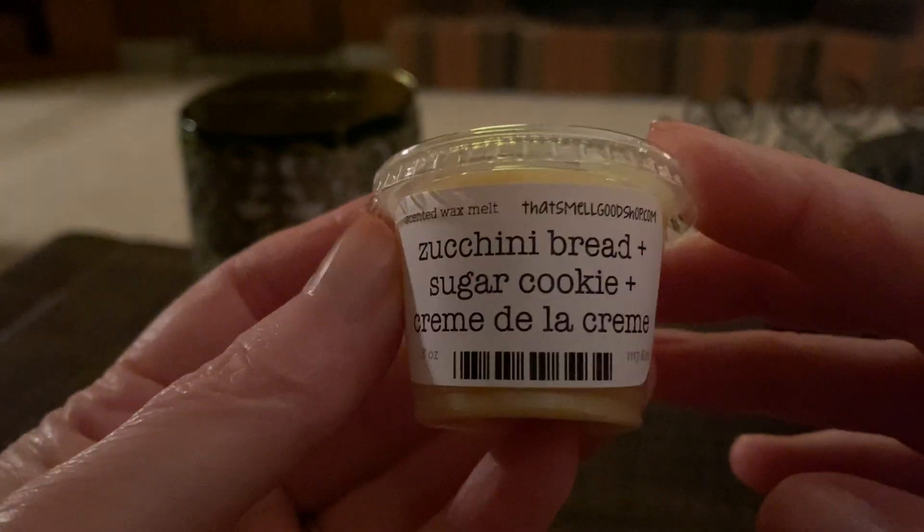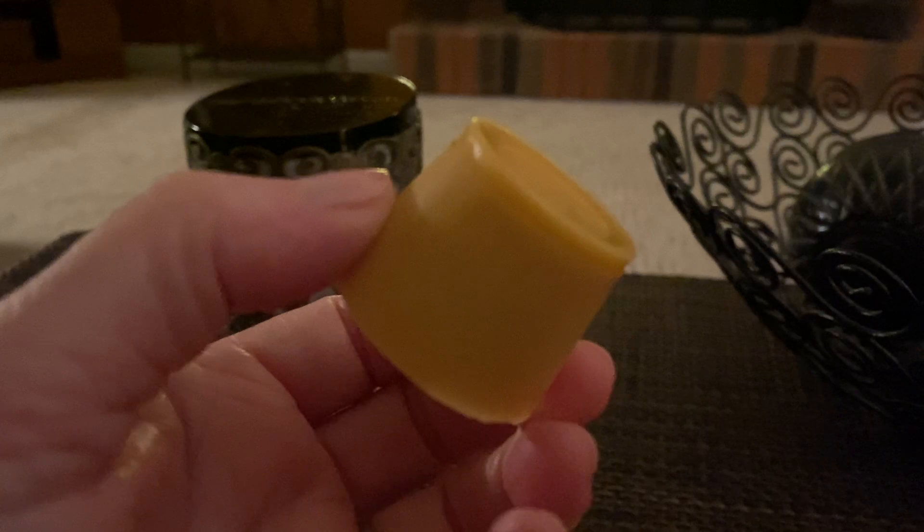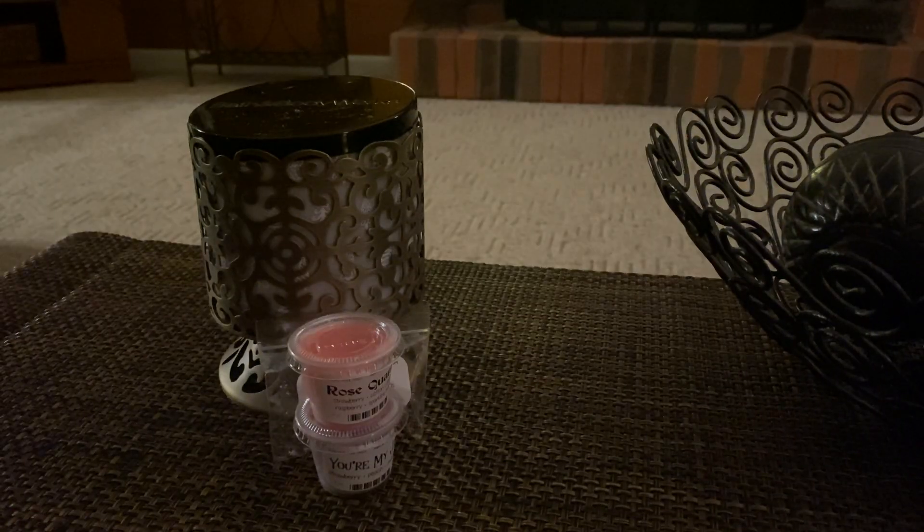Next we have Zucchini Bread Sugar Cookie Creme de la Creme. It's a really good zucchini bread — it's like bakery gourmand, it's so good. I can't distinctly pick out the creme de la creme; it's probably just a creamy scent that makes it creamy. But I do get the sugar cookie when I'm smelling the bottom of it — the sugar cookie and the zucchini and it's just really creamy. That'll be a kitchen melt for me.